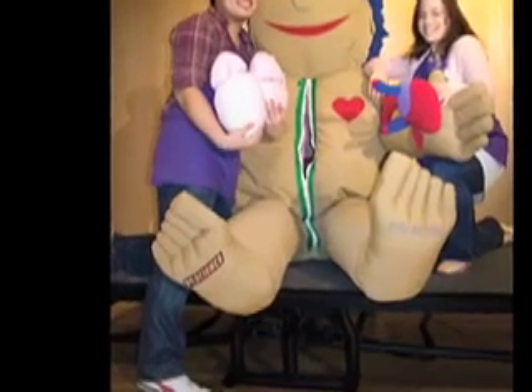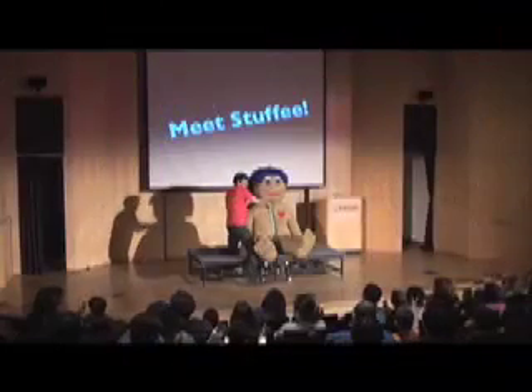Here are a few clips from one of our assembly shows. One, two, three!